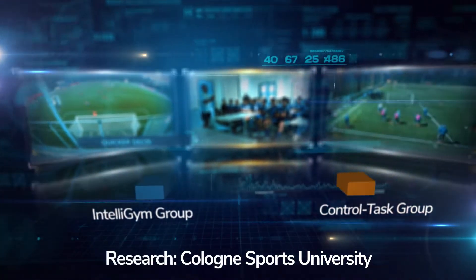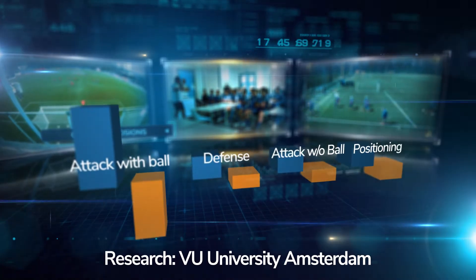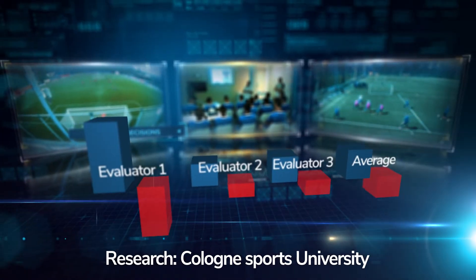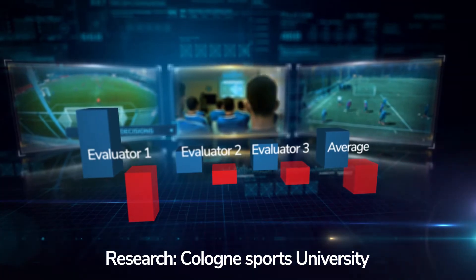IntelliGym has changed it all. Recent academic studies measuring the performance of elite German and Dutch players show that IntelliGym users outperform their competition. They read plays before they develop, find open space, position themselves better, and perform better in the transition game.